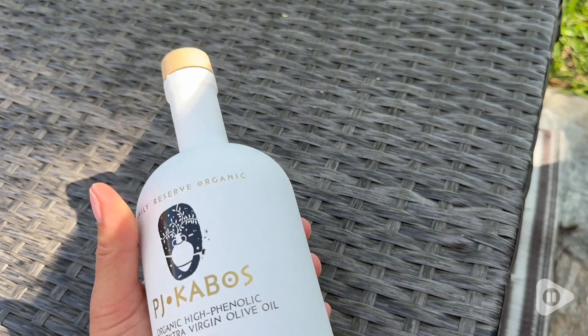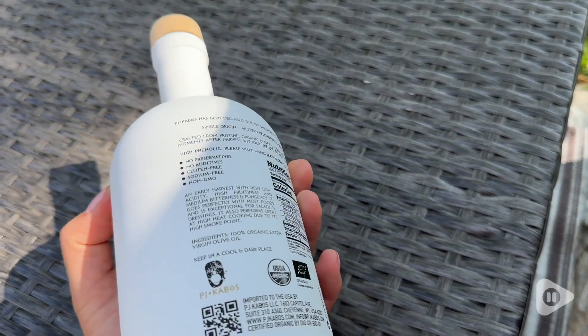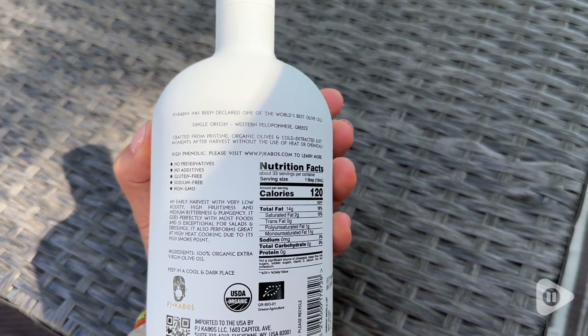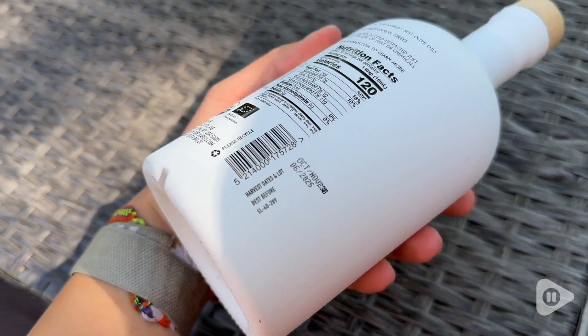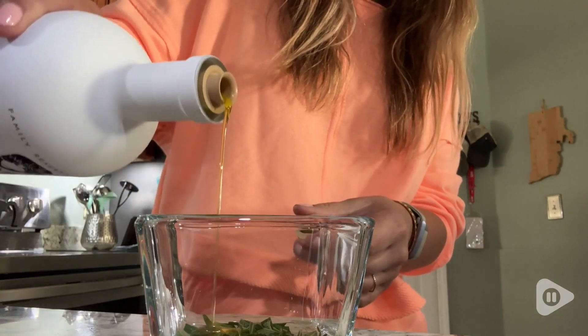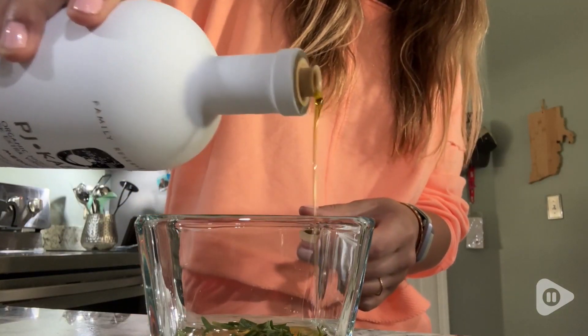Check out how beautiful this bottle is. It's a painted glass bottle. I think it would make an exquisite gift for someone who loves olive oil. It even has a little detail on there showing when it was harvested — I think that's so cool. Beautiful bottle.